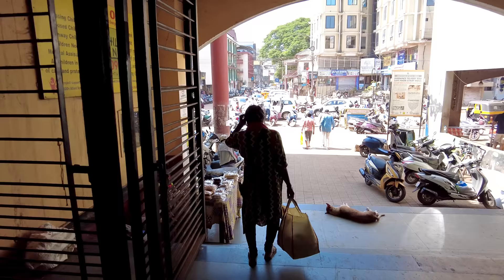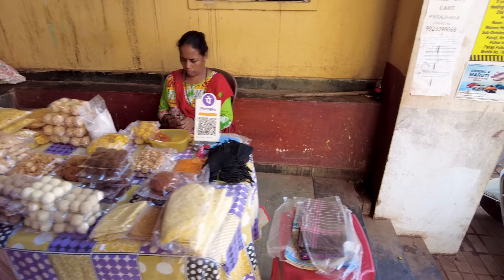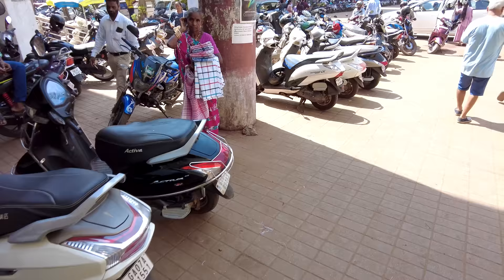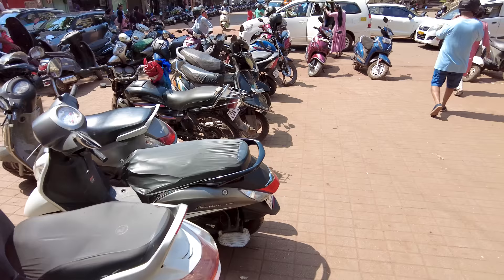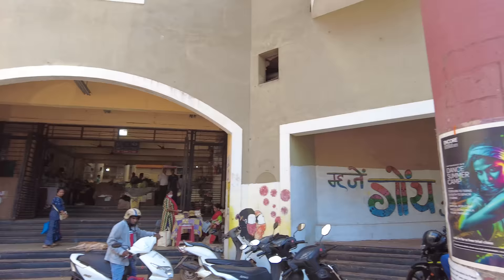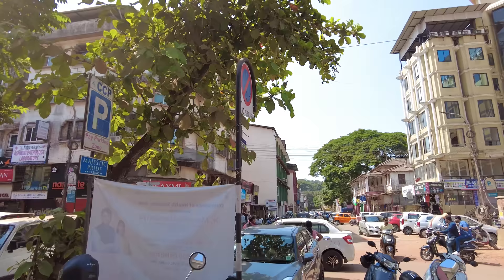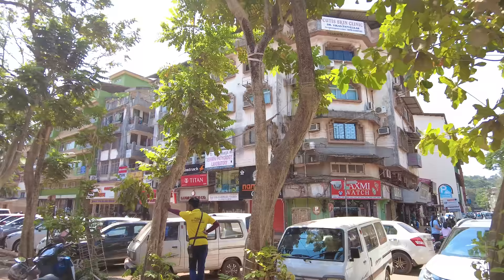You can also buy local sweets here — these are the local items available in Goa. On the upper level there are electronic shops and clothing. Let's walk to the next part of the market where they have clothing, accessories, and more touristy things. This is the big main market complex, with shops all around in this area for clothing and other goods.